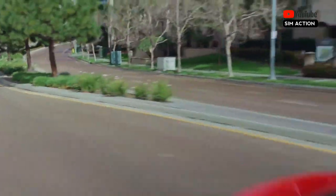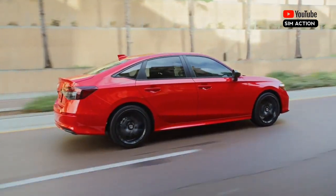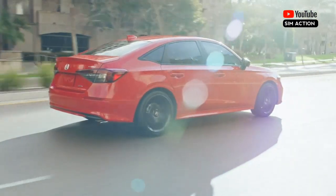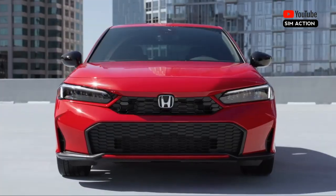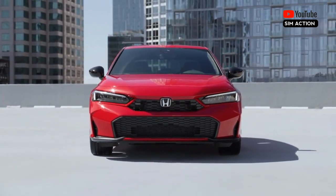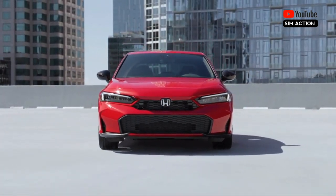The Civic receives a few cosmetic changes to keep its styling looking fresh for 2025. Revised headlamps and a reworked bumper help visually identify the new model year from last year's Civic. The bigger news is the addition of the Civic Hybrid.